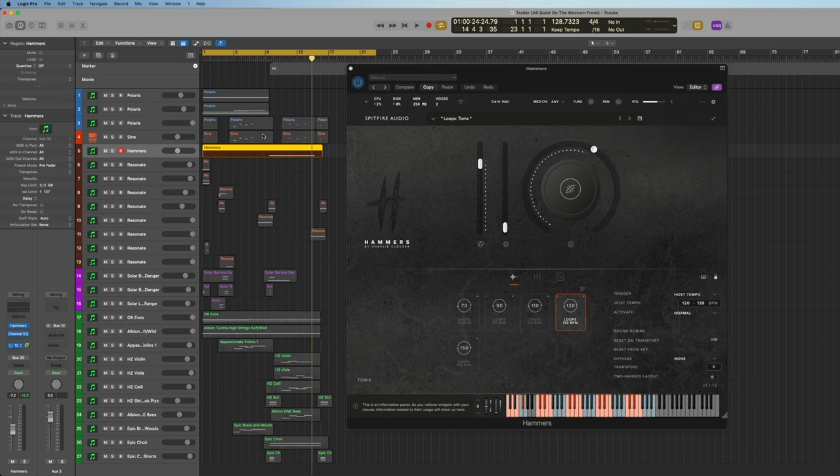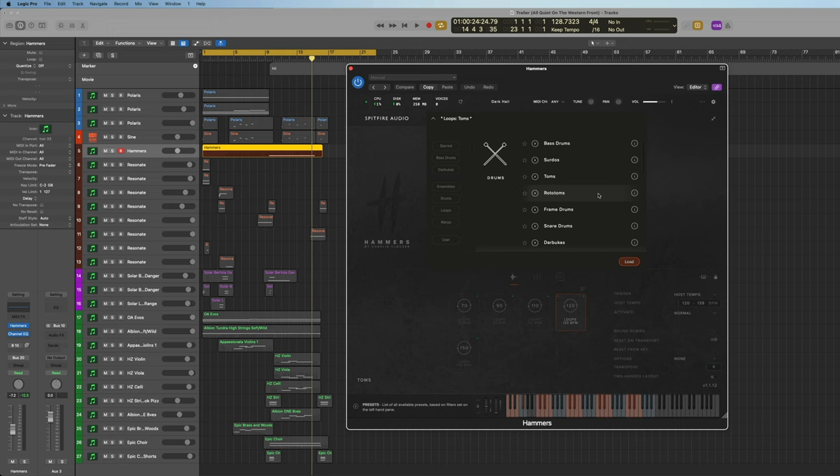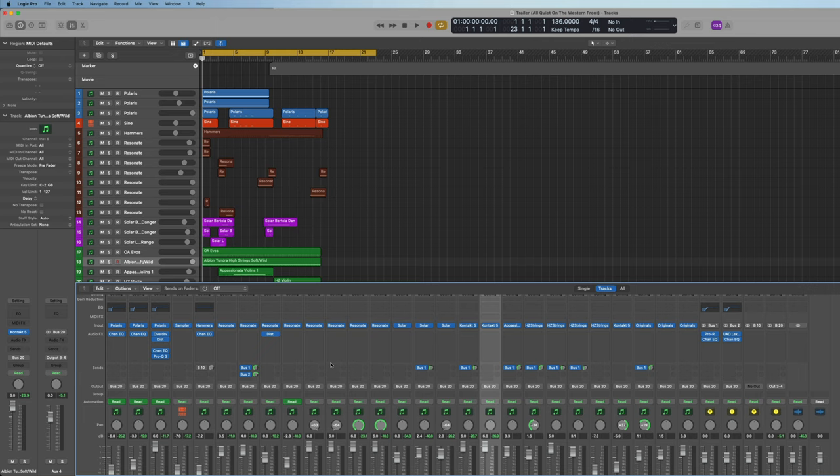I haven't really done anything to the Hammers bus — initially I had a steady sine wave bass with a sidechain moving the bass out of the way, but since I have just short hits I'm not using that sidechain here, so I can just mute it. This library is very complete for all sorts of cinematic drums — you have the more traditional orchestral stuff and then loops and warp loops as well. It's really my go-to library if I need epic big drums.